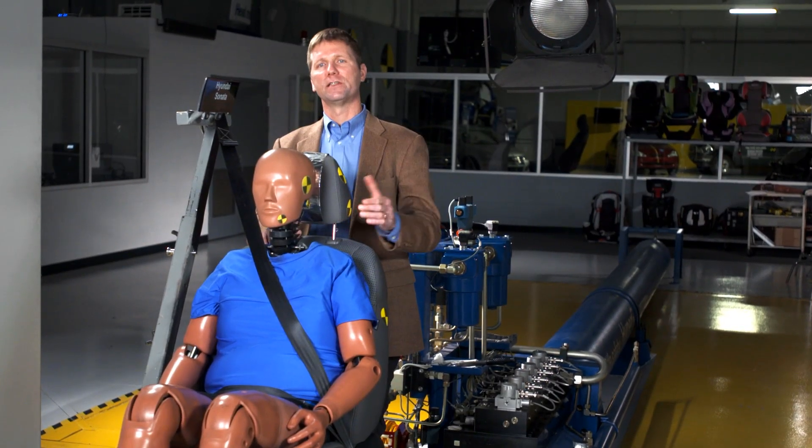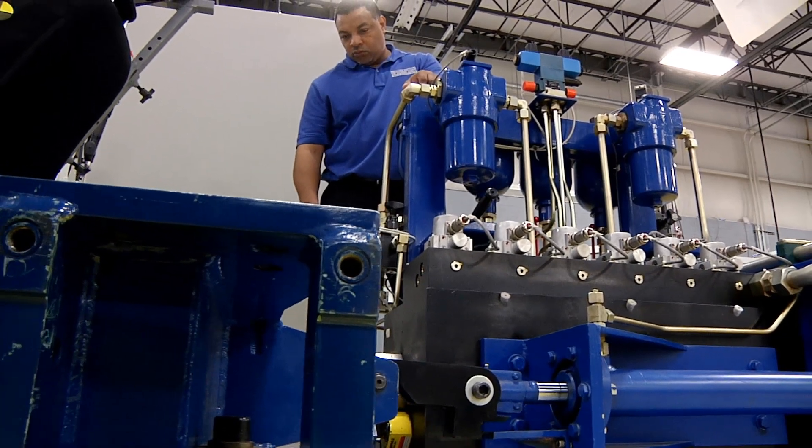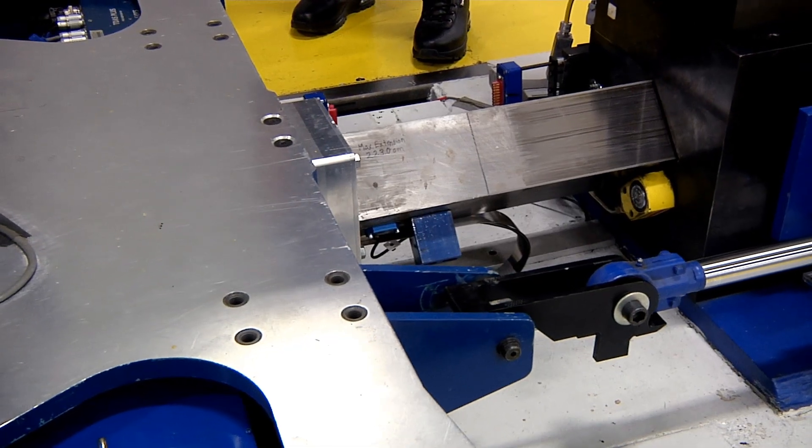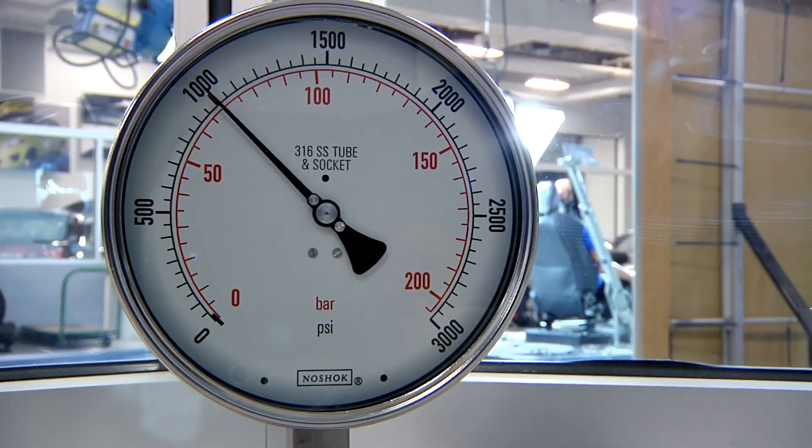Behind me is the mechanism that moves this platform. It's a large tube of compressed air and a plunger that comes out of that tube. A computer program tells the plunger how hard to push the platform. Once that cylinder is loaded up with air, we release that air and it hits the sled as if it was a real impact.